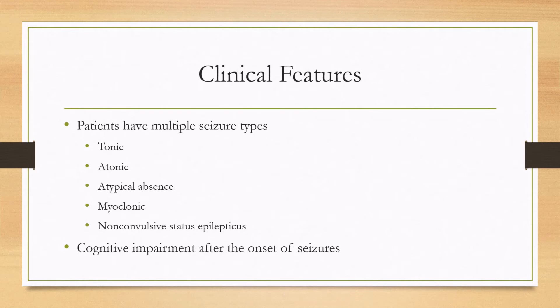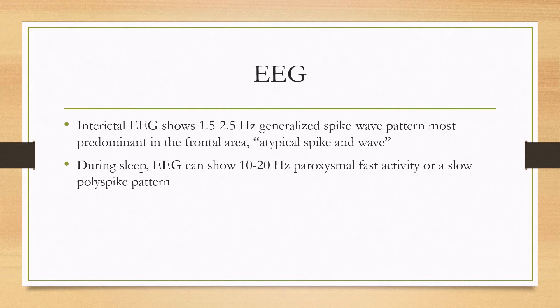They can have normal neurodevelopmental status until they start having their seizures, and then after that they'll have some cognitive impairment. The classic EEG interictally shows a 1.5 to 2.5 hertz generalized spike-wave pattern that is most predominant in the frontal area. This is also called the atypical spike and wave pattern.